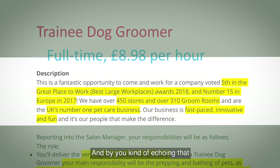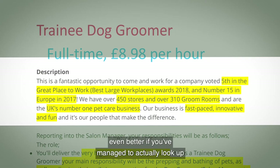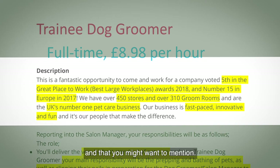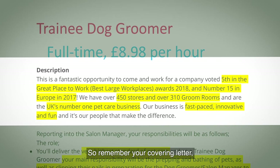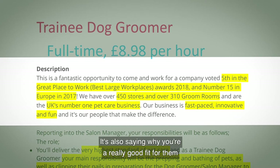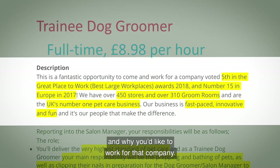Even better if you've managed to look up the business online and find anything else you might want to mention. Remember your covering letter isn't just about saying how great you are — it's also about saying why you're a really good fit for them and why you'd like to work for that particular company.